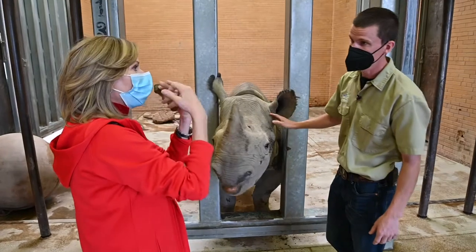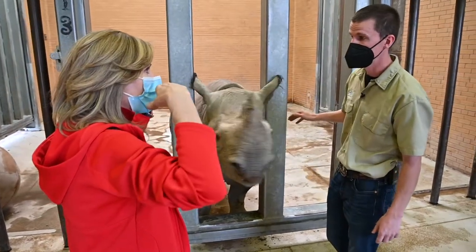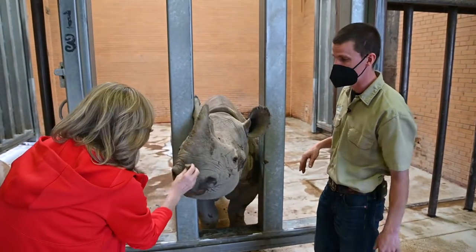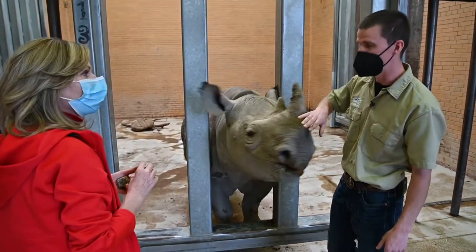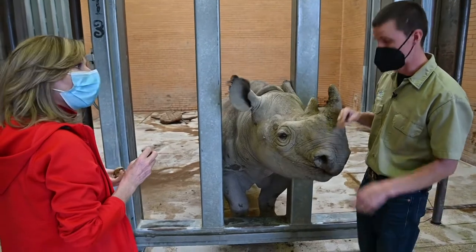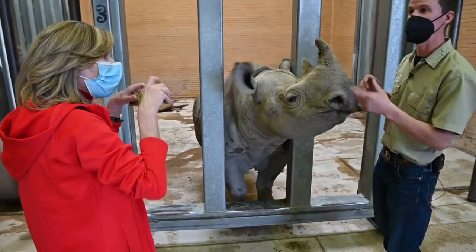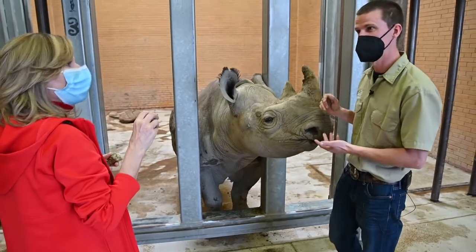As opposed to the other rhinos who have a squared-off lip — white rhinos have a squared-off lip. And then the greater one-horn actually has a mouth that is a mix between a black rhino and a white rhino. Their upper lip is pointed, but their bottom lip is square, because they are browsers and grazers.